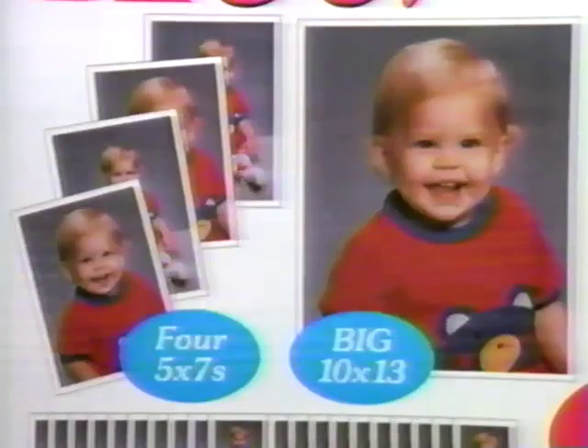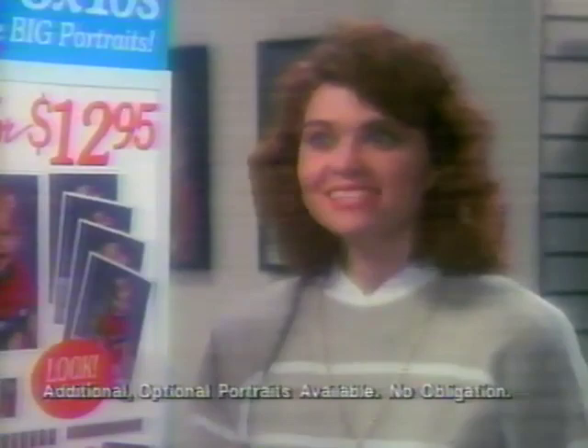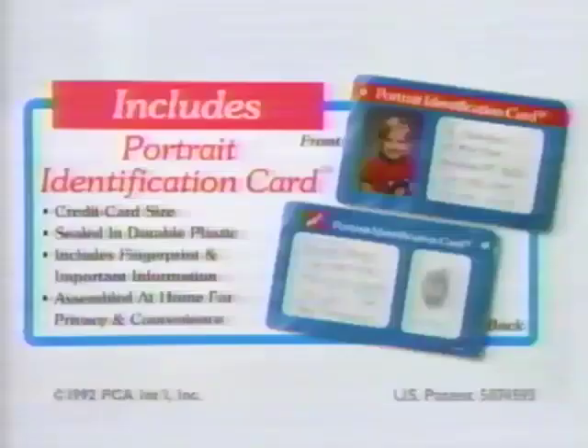Four 5x7s, a big 10x13, and four 8x10s. Four 8x10s? That's unheard of. Plus a portrait ID card, all for only $12.95.